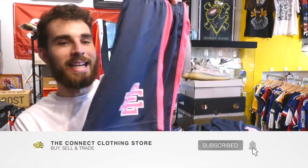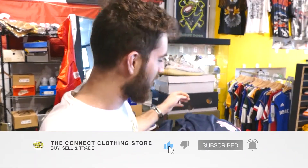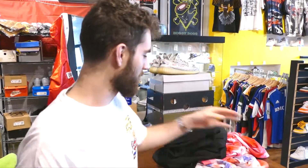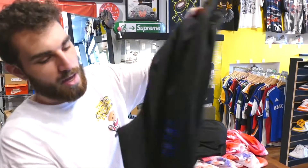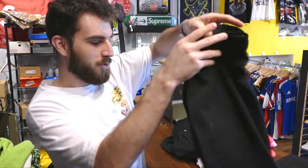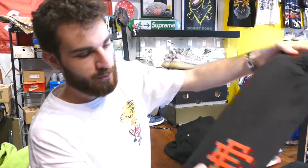Y'all been asking for them so we got them — the EE shorts are restocking. We got a bunch of different sizes and colors. These are all the same so no need to show them all, but these are gonna fly. Nice simple logo, nice little two-tone. We got blue, red.